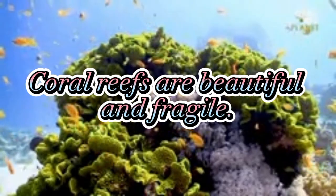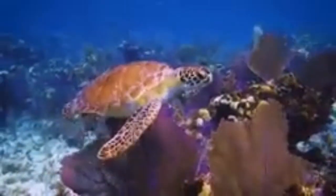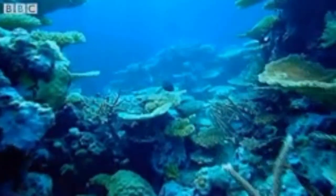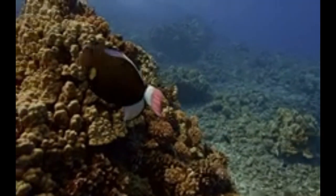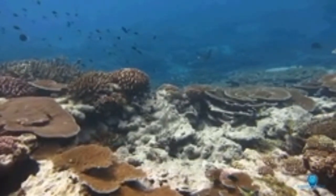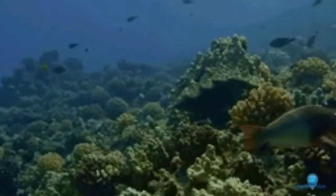Coral reefs are beautiful and fragile, but also busy underwater ecosystems. Some people call them the rainforests of the sea. The corals look like rocks but are actually animals. They have hard calcium carbonate skeletons, like clams, and form a base for lots of other organisms to live.